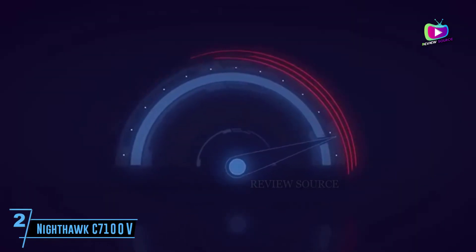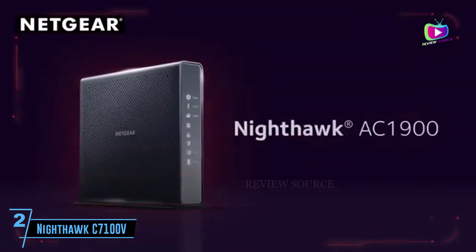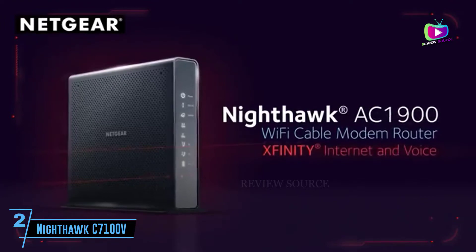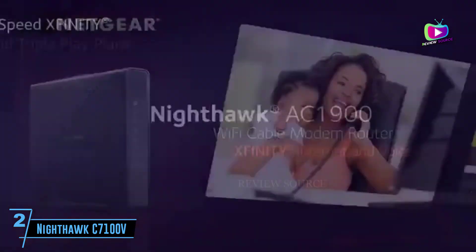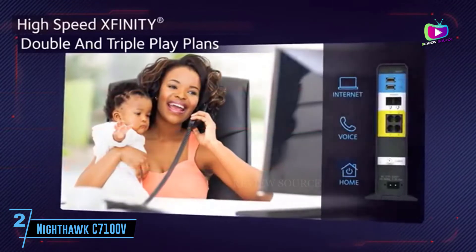At number 2: the Netgear Nighthawk C7100V. If you're looking for great internet speeds in addition to amazing voice quality and tons of other features packed into a single product, the Netgear Nighthawk C7100V is exactly what you're looking for.